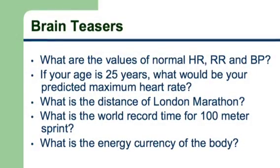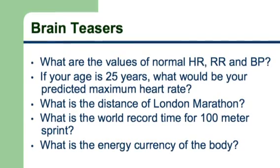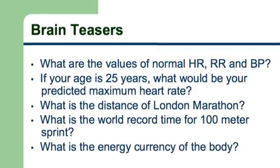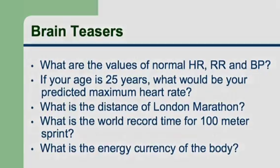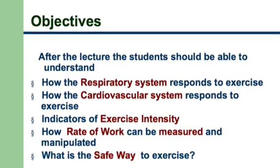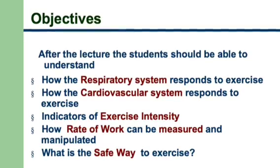Before we start delving into the types of exercise, here are a few brain teasers. Have a look at these questions and see if you can answer them — they are relevant to this lecture. In this session, we are going to explore how the respiratory system responds to exercise, how the cardiovascular system responds to exercise, what are the indicators of exercise intensity, and how do you predict the rate of work and how is it measured.